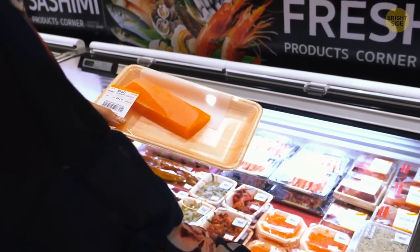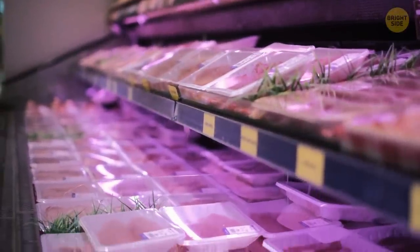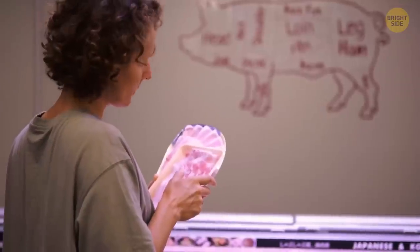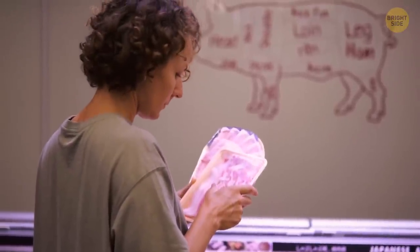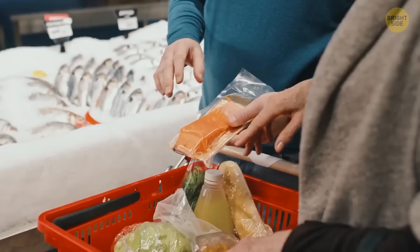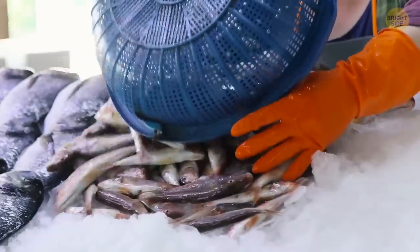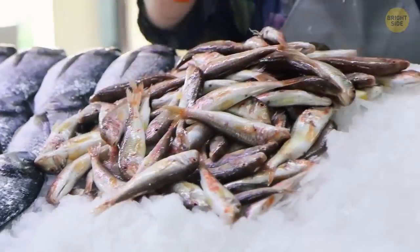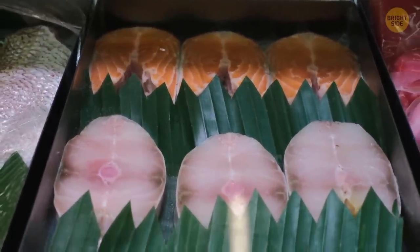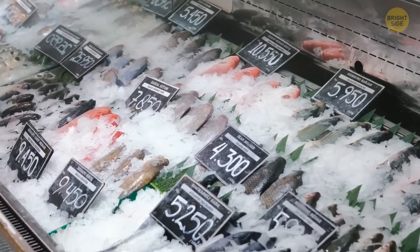Fish you buy in supermarkets is often mislabeled. When it comes to meat, testing is pretty lax because you can tell the difference between pork and beef relatively easily, but it's harder to do it with fish. Some studies showed that a third of all fish on the market is not labeled properly — expensive pieces such as salmon are replaced by other fish that look similar. The majority of that counterfeit fish is safe to eat, but some of it, such as snake mackerel, can cause not-so-pleasant stomach issues.